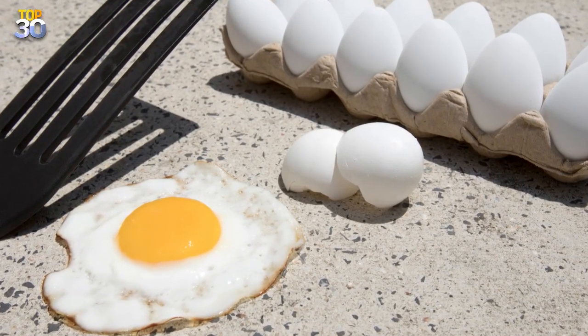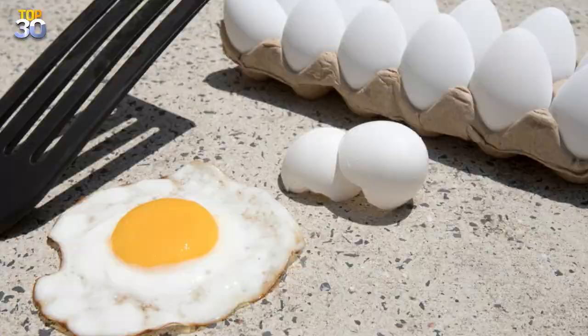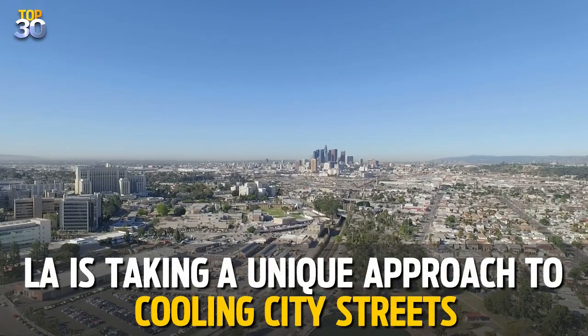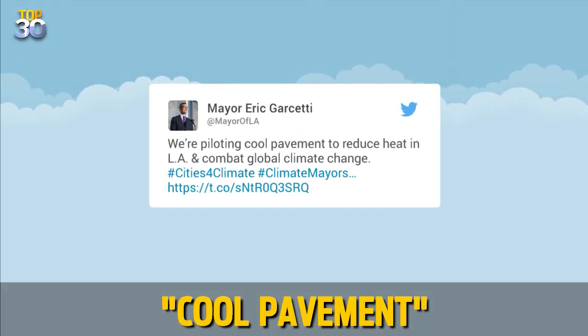LA streets can get so hot you can literally fry an egg on them. To fight the extreme temperatures, Los Angeles is taking a unique approach to cooling down the city streets. LA is installing what it calls cool pavement on pilot streets in each of its 15 city districts.